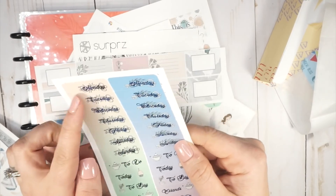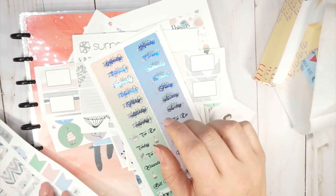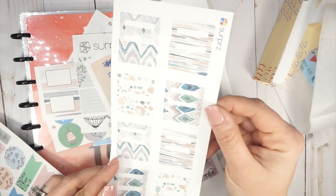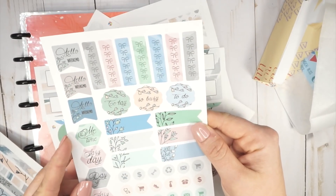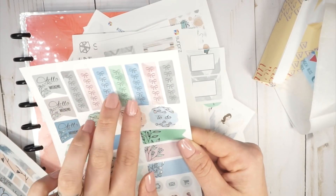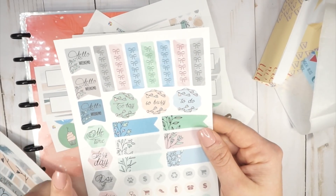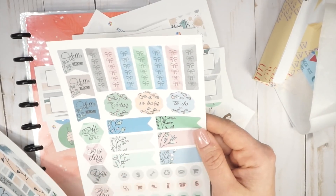You have some functional items: your day of the week, your today, errands, bill due, work — that kind of thing. Then you have some smaller functional items, like if you just wanted to write in the top of the box. And then you also have a whole sheet of functional items — your weekend stickers, checklists — you've got seven checklists. I always talk about how I need seven checklists. And then your me time, day off, some icons, and other little functional things.